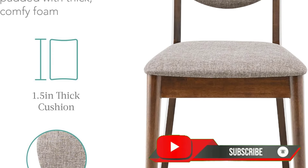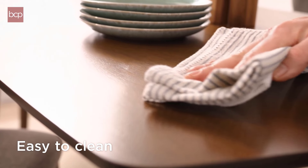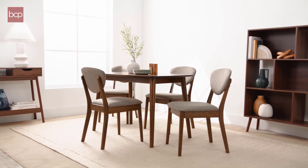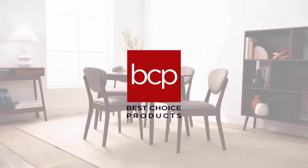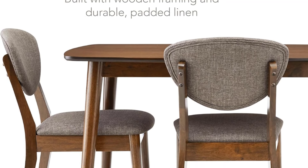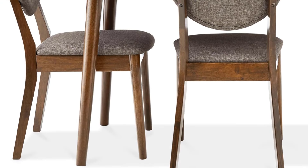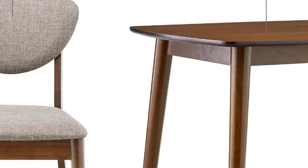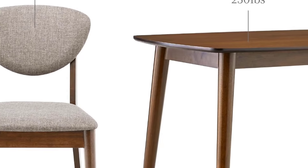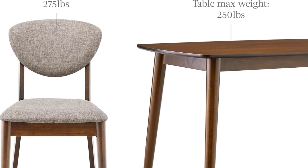The padded chairs provide adequate cushioning for long sitting sessions, while the sturdy wooden construction ensures durability. Assembly is relatively straightforward, though some users report that it may take some time. In terms of affordability, the set provides great value for those on a budget without compromising aesthetics or quality. However, the compact size might not suit larger households or those needing ample seating space. Overall, it's a solid choice for small spaces, offering both style and practicality at an attractive price point.